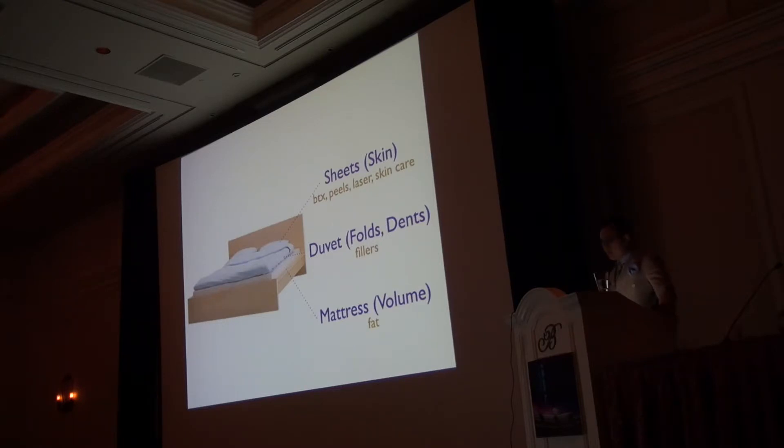Fat is the mattress of the face. The duvet represents little errors — a fold here, a groove there — and for those, fillers are fantastic. I tell every patient who gets fat to expect some fillers at extra expense, somewhere between six months and a year and a half, as the fat matures and we identify areas needing touch-up. The sheets represent the skin surface, which I don't believe you can manage well with fillers; that requires neuromodulators and skin resurfacing such as fractionated CO2 or erbium.